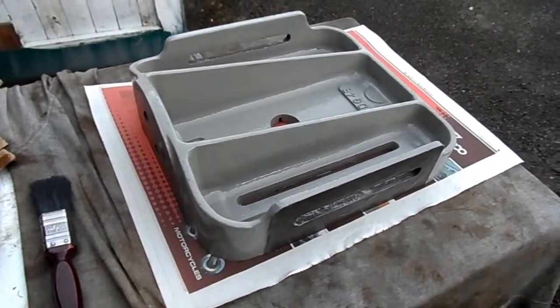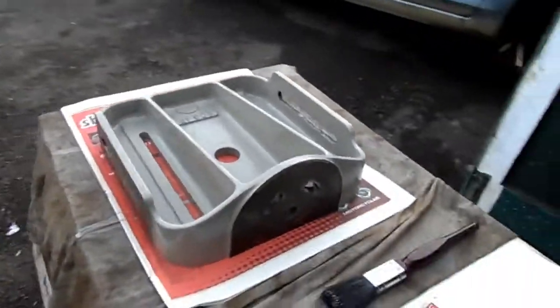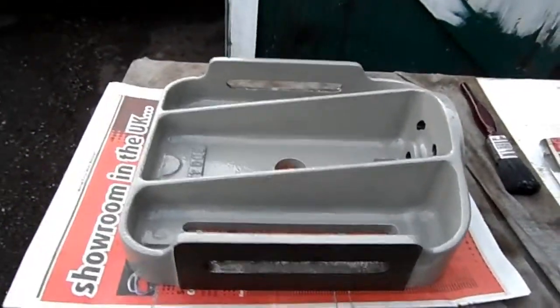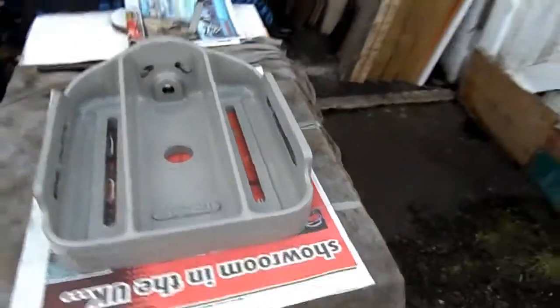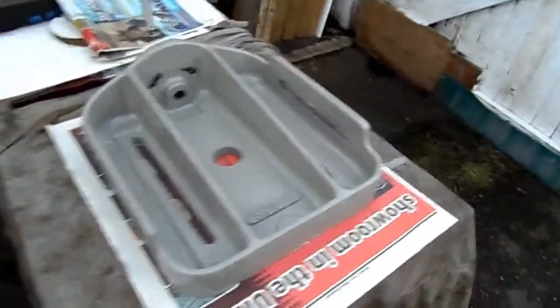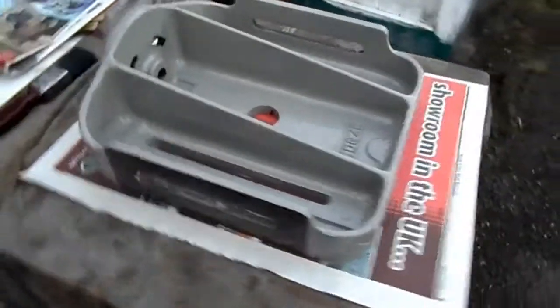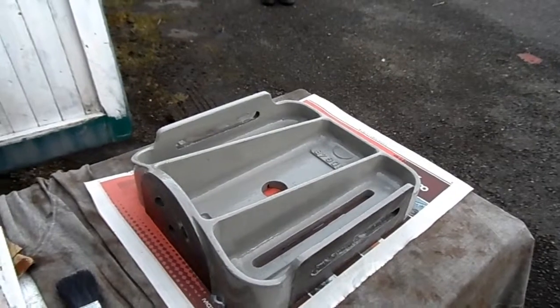That's the first coat on the table. It's surprising what a coat of paint does. That will do for today I think. I'm quite happy with my progress so far. So it'll just be beautiful. Till next time.